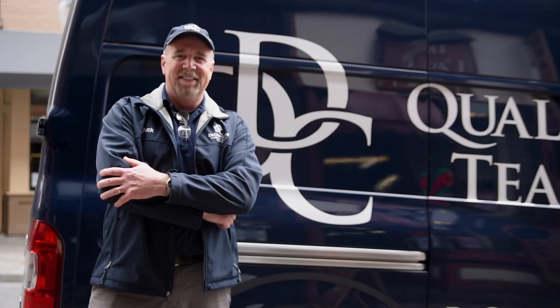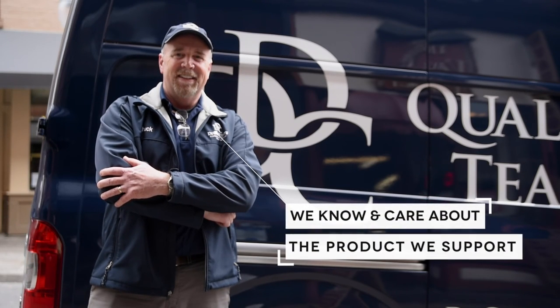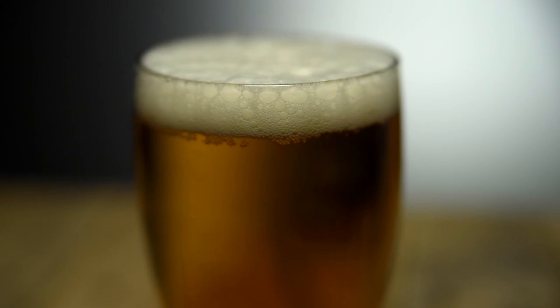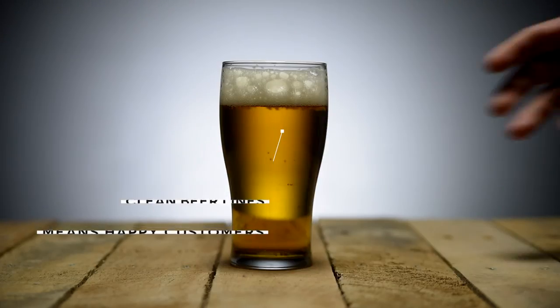We've been in the beer business since 1948. We know and care about the product we support. Our goal is to give you longer lasting equipment, great tasting beer, happier customers, and the quality draft beer line cleaning that your business deserves.